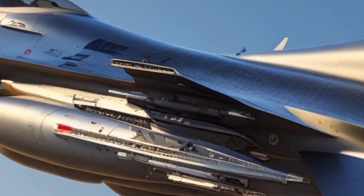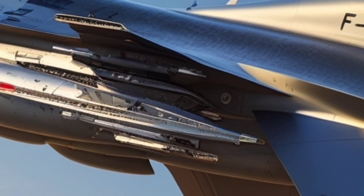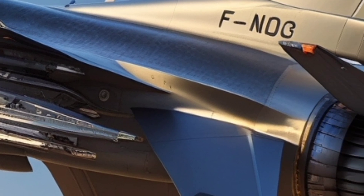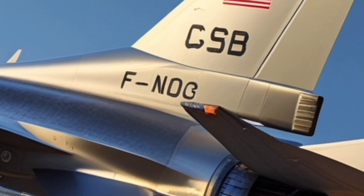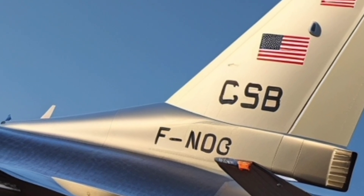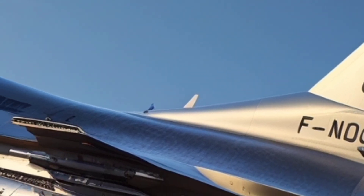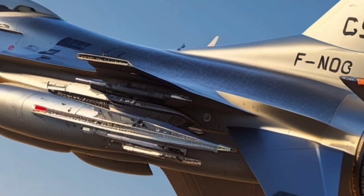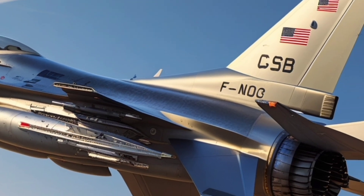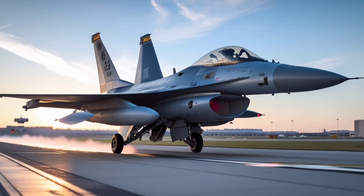The Block 70 also features an improved airframe structure with an extended service life of 12,000 flight hours. This is a significant jump from older F-16s, which typically had a service life of around 8,000 hours. Lockheed Martin has incorporated structural upgrades that make the aircraft more durable under extreme stress and long-term operations. The new airframe is built to last and offers a better return on investment for air forces that need a dependable workhorse.